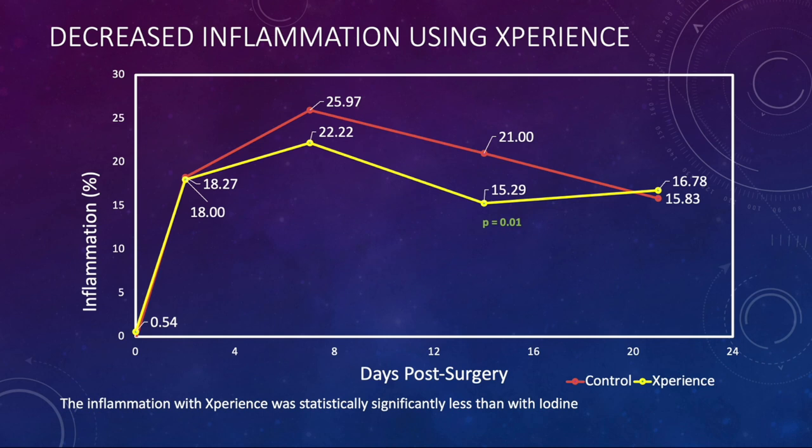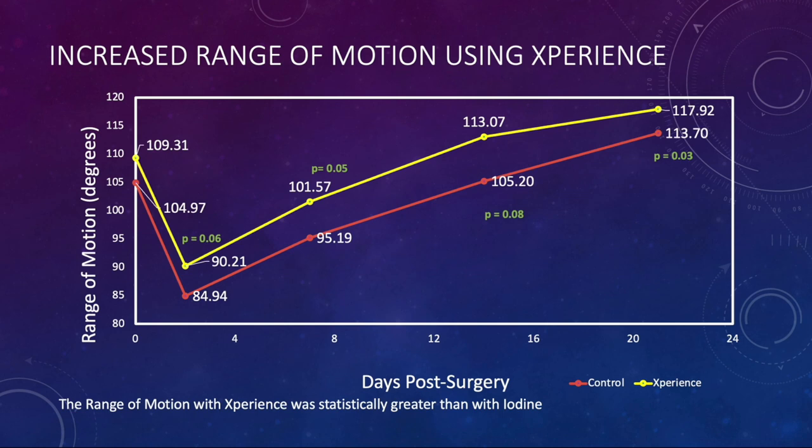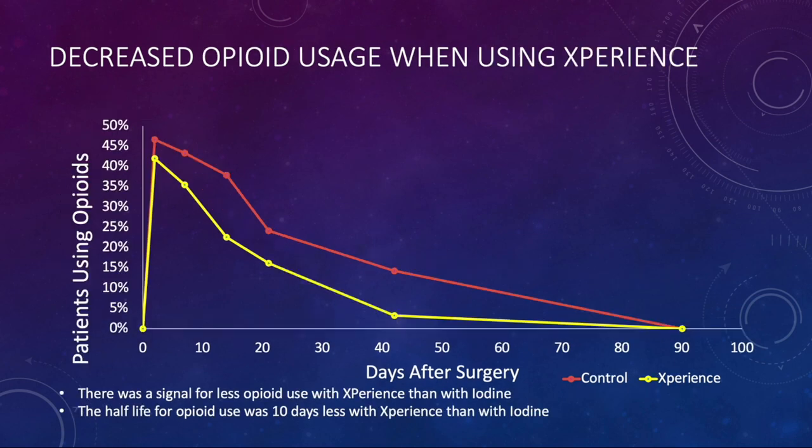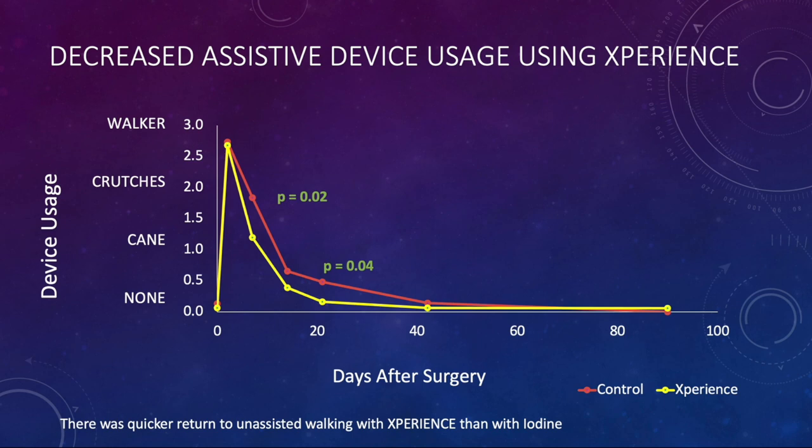The inflammation with Experience was statistically significantly less than with iodine on day 14. In addition, we saw increased range of motion using the Experience product compared to my baseline protocol using iodine — statistically significant at day 21 and also at day 7, with a signal nearing significance at both days 2 and day 14. We saw a signal for less pain with Experience compared to iodine — we need a larger study to see if this holds out. And we saw significantly decreased opioid usage with the Experience product compared to the betadine-iodine control — the half-life for opioid use was 10 days less with Experience than with iodine. We also saw statistical significance with a quicker return to unassisted walking using the Experience product, suggesting less inflammation.